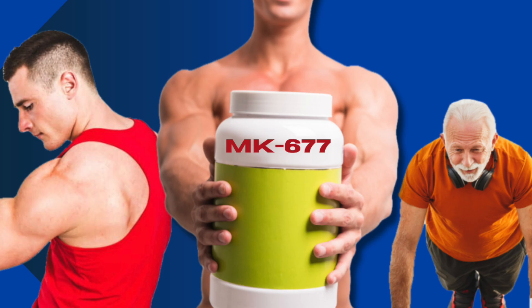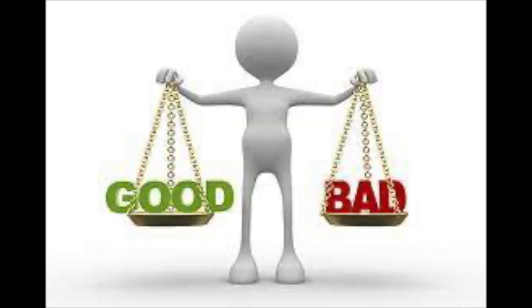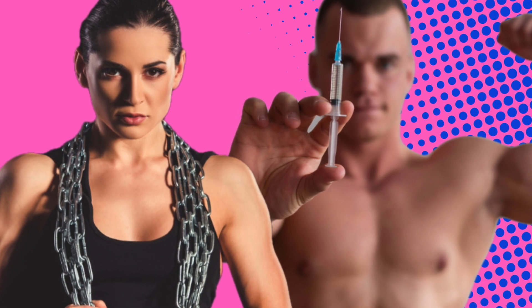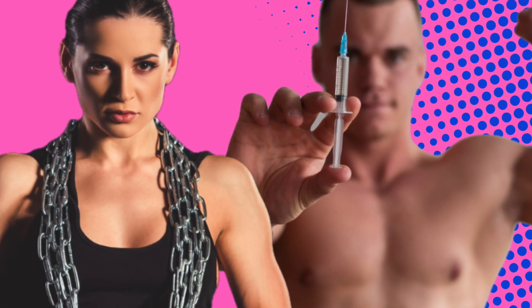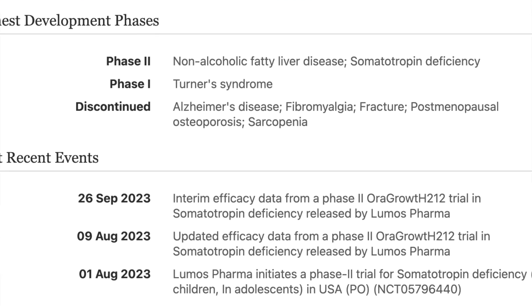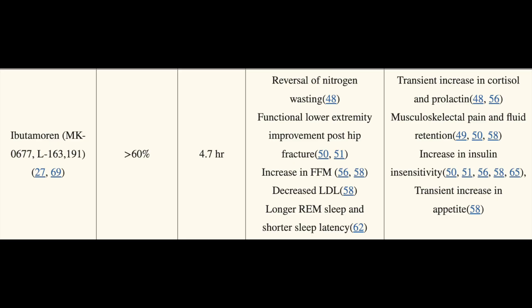To wrap up the video, I'm going to touch on a question I got: is ibutamarin in conjunction with CJC-1295 with DAC a good idea or a waste of time? If you don't know the difference between DAC and no DAC — the presence of a drug affinity complex — check out my most recent video as we get into details about the differences between those compounds and CJC-1295. This may not be the answer you're seeking, but I'm a play-it-safe type of guy. As MK-677 has been relatively well studied and generally well tolerated, and it's shown efficacy in targeting growth hormone goals, I personally would just stick to MK-677 alone.